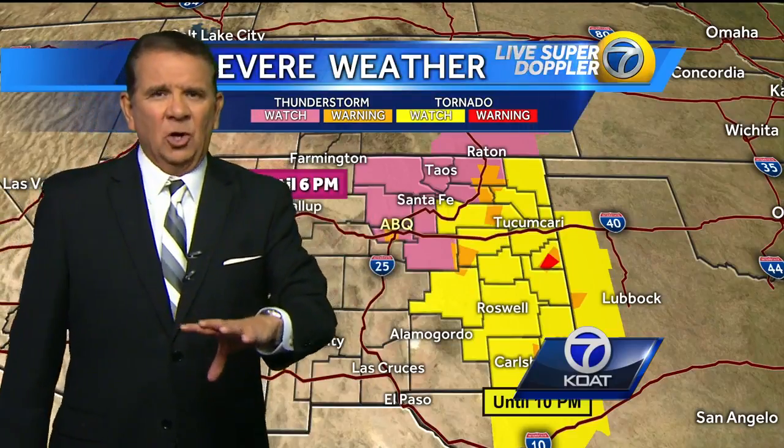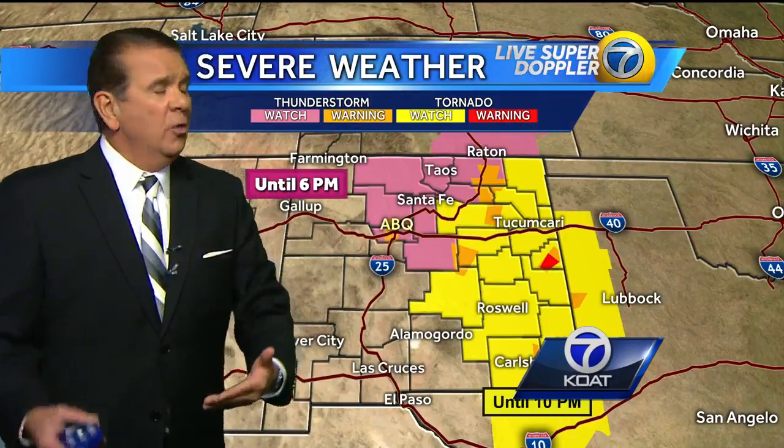Now, we do have an active tornado warning in the town of Clovis. We don't broadcast to Clovis, but if you know folks there, make sure they are aware of this.